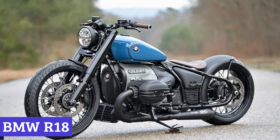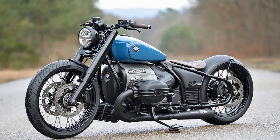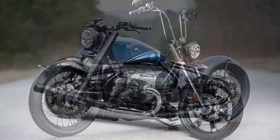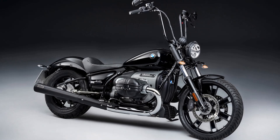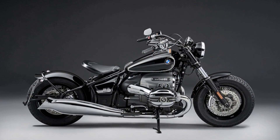Number 4: BMW R18. The BMW R18 is a masterpiece of engineering and design that's built to make a statement on the road. This beast of a machine is equipped with a massive 1.8-liter boxer twin engine that's capable of producing an impressive amount of power and torque, making it a force to be reckoned with on any terrain.